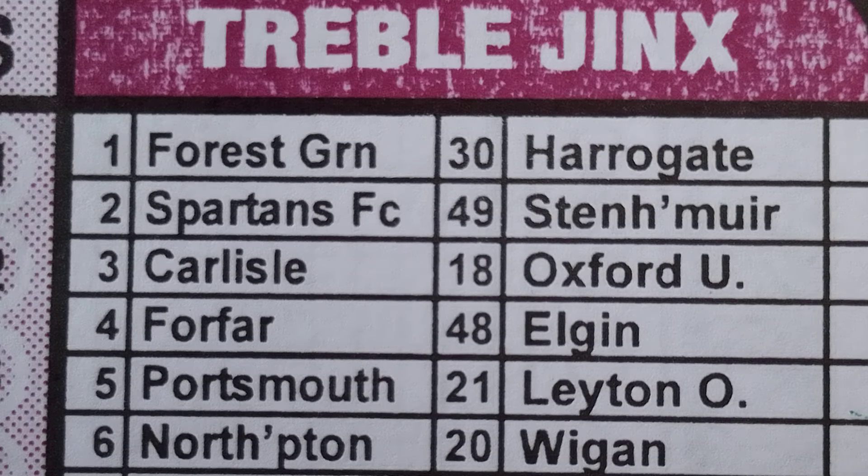For week 28 2024, on game three and game four: game three we have Carlisle versus Oxford United, which is number 18, and game four we have Forfar versus Elgin, which is number 48. So game three and four give us 18 and 48 for one draw. For me, 48 is not a bad option, but 18 could at the end of the day take the draw. This pair cannot easily be separated, so if you're the type that takes pairs you can stick with this pair.